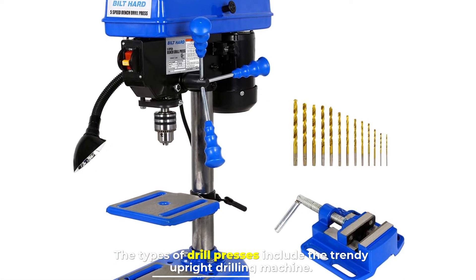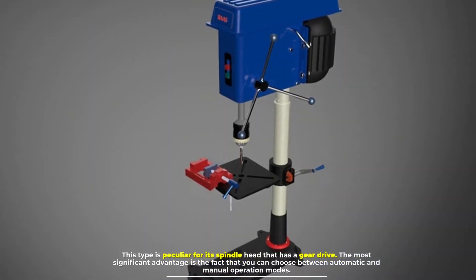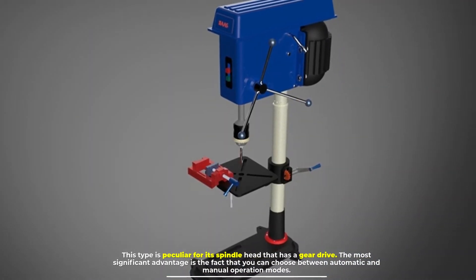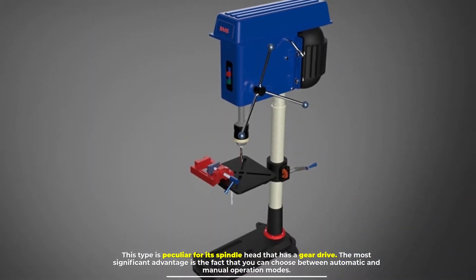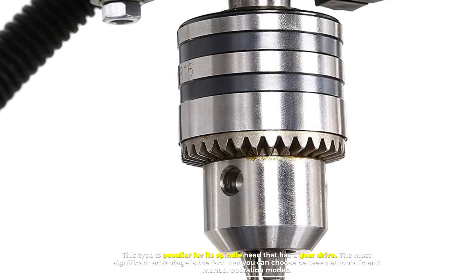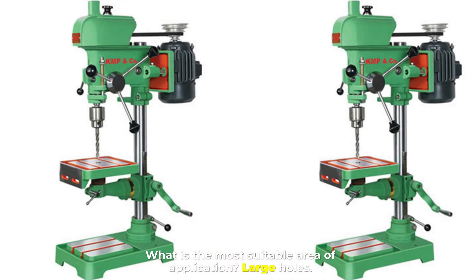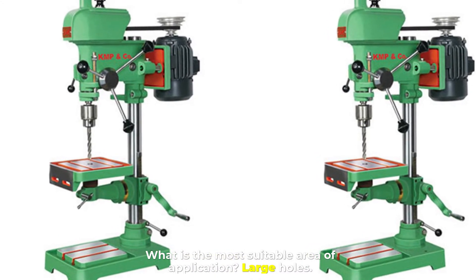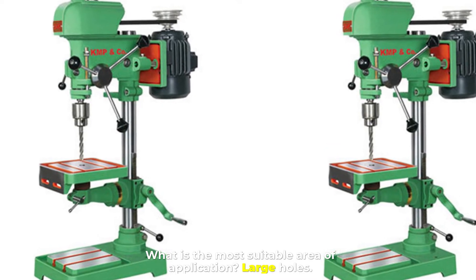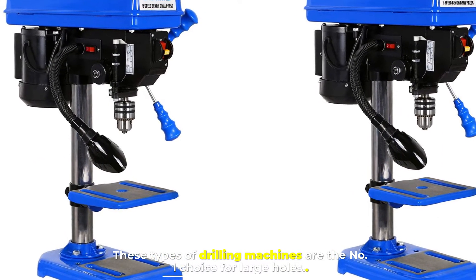Number three: upright drilling machine. The upright drilling machine is peculiar for its spindle head that has a gear drive. The most significant advantage is that you can choose between automatic and manual operation modes. The most suitable area of application is large holes — these machines are the number one choice for large holes.